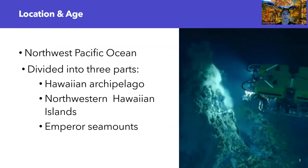The Hawaiian Emperor Seamount Chain is located in the Northwest Pacific Ocean, specifically with a latitude of 18 degrees north and a longitude of negative 155 degrees west. This chain is divided into three separate parts. The first being the islands making up the U.S. state of Hawaii, with an age of 400,000 years old to 5.1 million years old.